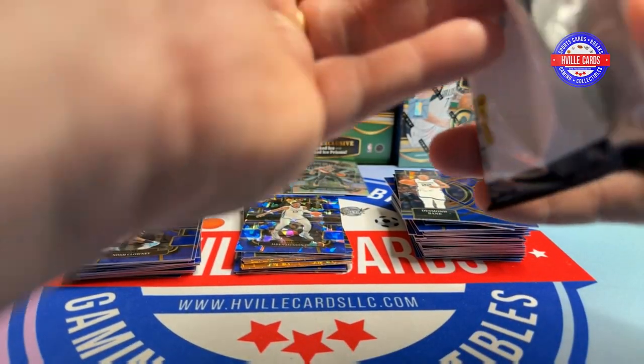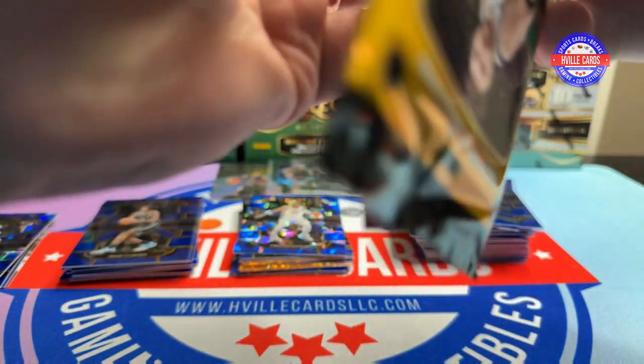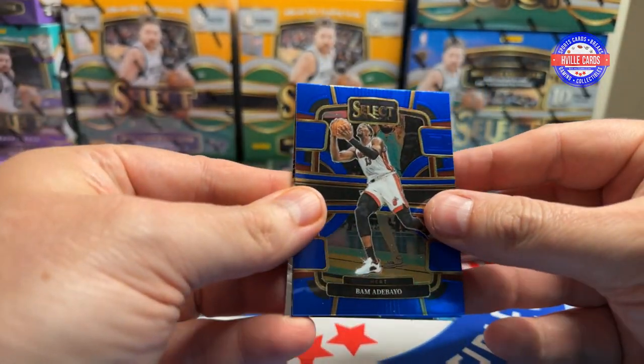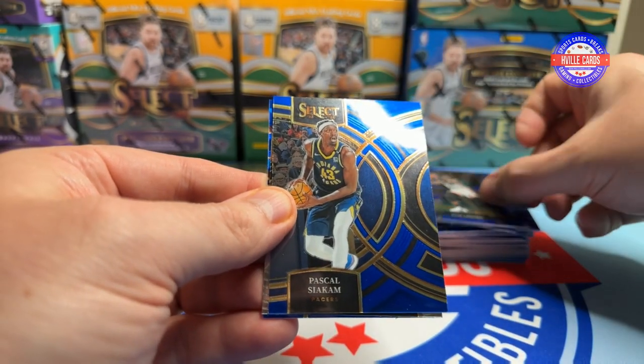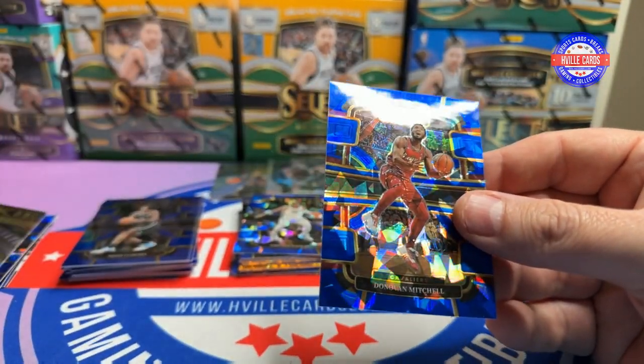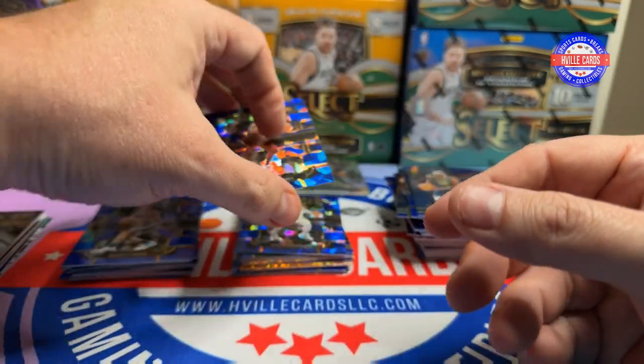Last pack — come on! We've got a Bam, a Pascal, a Colby Jones, and a Donovan Mitchell.